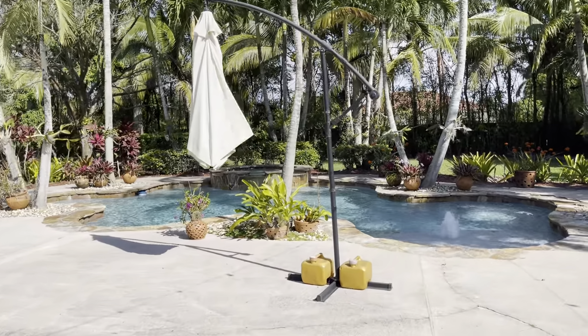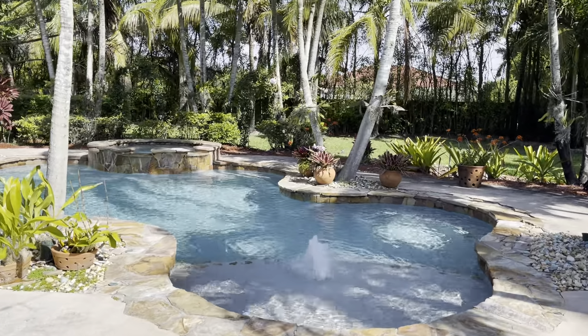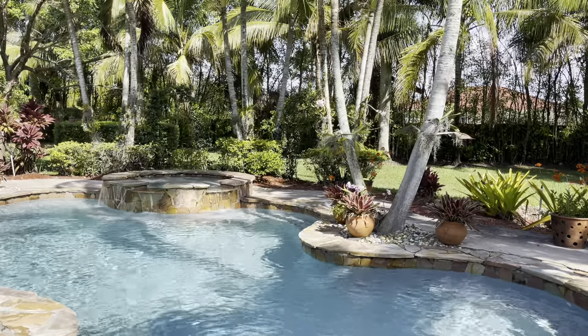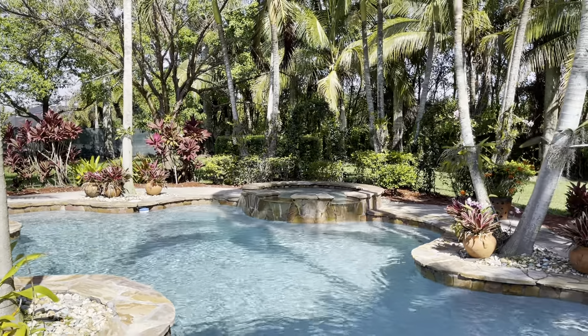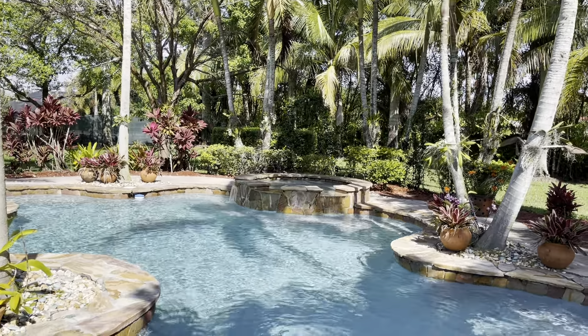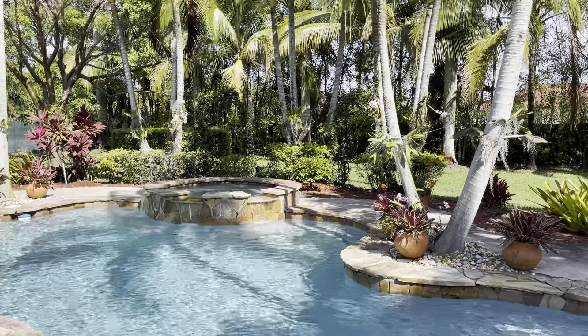Hey guys, welcome back to the garden. Welcome to my channel if you're new here. My name is Blanca. I know it's been a few days since I brought you a video, but it's been a little crazy at my house. I've got spring breakers over here — my kids are home from college. They've been here all week keeping their mama busy and I have not been able to come out here at all.